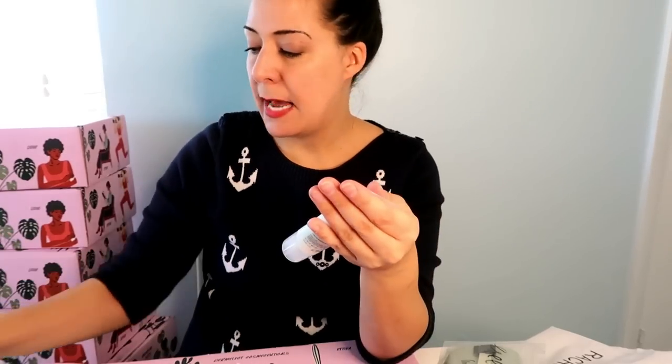Next is Murad Skin Perfecting Lotion — done, done, done. I break out right on my chin and neck, often from food. This looks perfect — it's an oil-free moisturizer that provides shine-free hydration for blemish-prone skin. That's totally me.